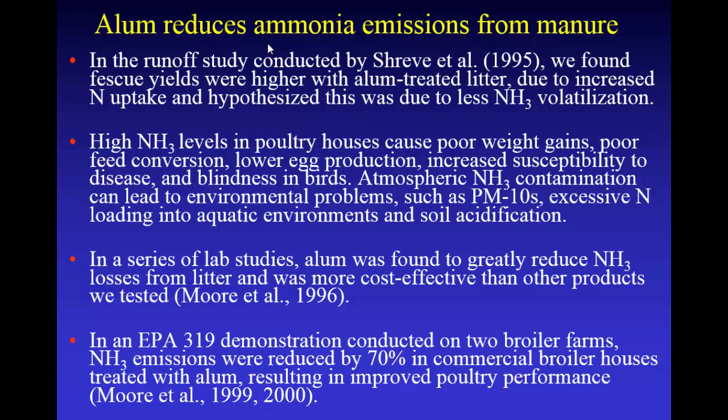In our first runoff study, Shreve et al., we found tall fescue yields were significantly higher with alum-treated litter than normal litter. We analyzed the plants and they had more nitrogen in them, and there had been more nitrogen uptake. So we knew the nitrogen cycle had been affected some way, and we thought it was probably due to a decrease in ammonia volatilization.